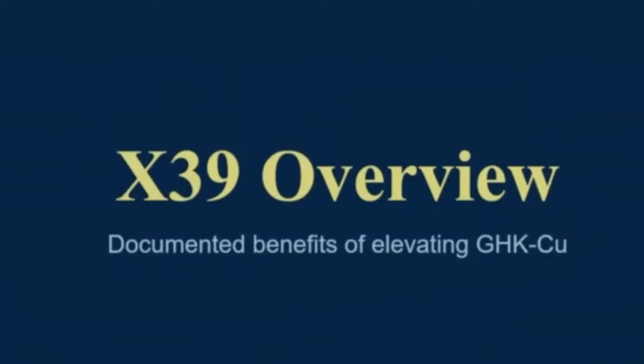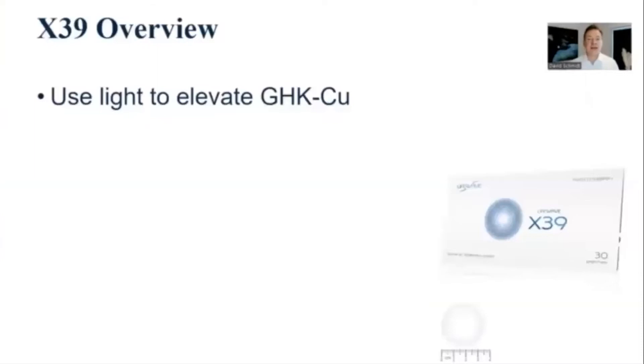It'd be good to have an overview of what X39 does. The first thing is that we know we're using X39 to elevate copper peptide with light. For those of you that are new, our patch products stimulate the skin with light to do specific things. In the case of X39, we have multiple clinical studies that show that the patch elevates blood levels of copper peptide.